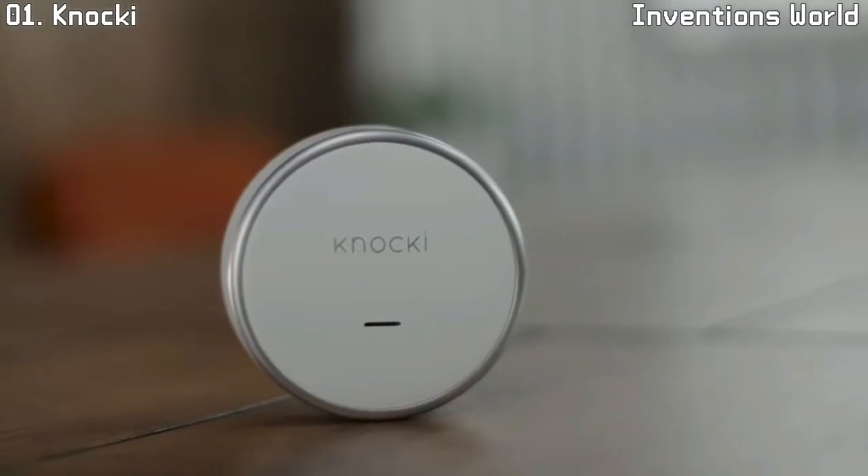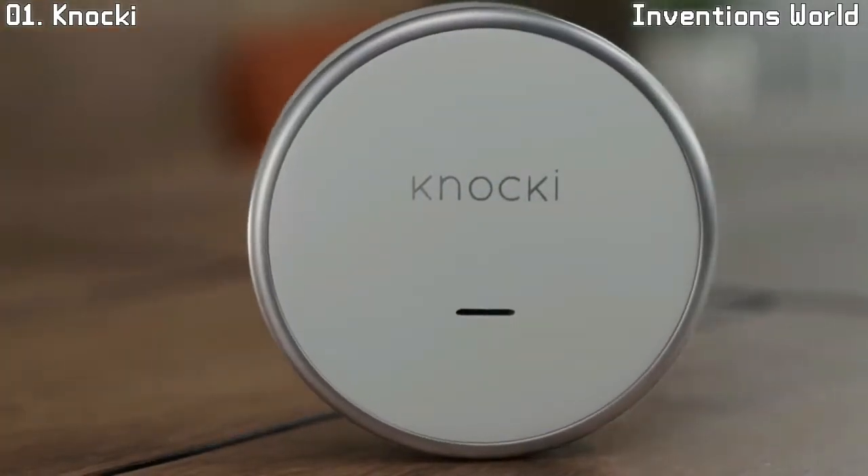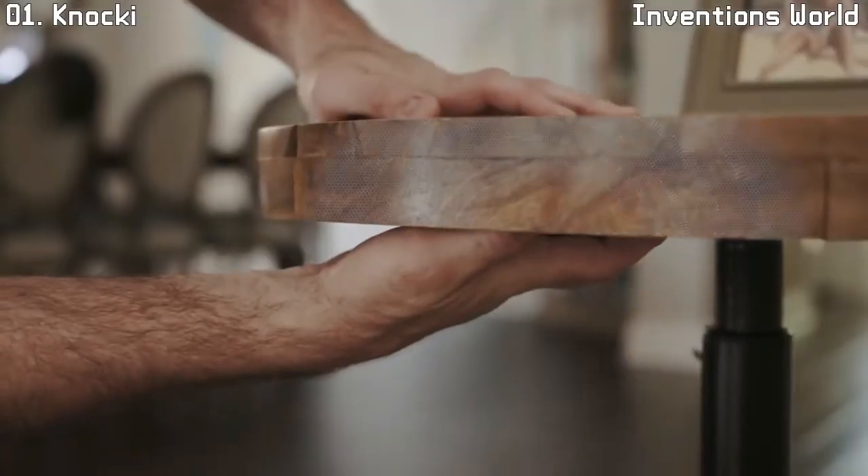Say hello to Naki. Naki is a small, elegant device that instantly transforms ordinary surfaces in your environment into remote controls.